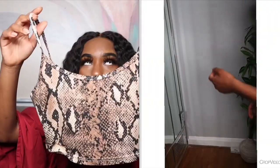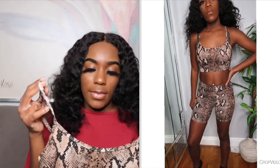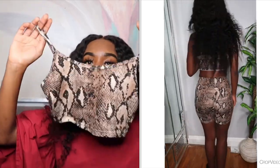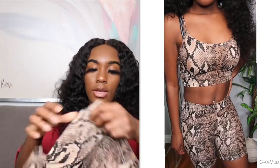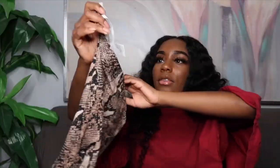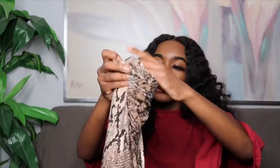The next two-piece set is also from Shein — it's a snakeskin print and I like it because it matches my skin tone well. It's like a bra top, shorter than the other Shein piece, and it comes with matching biker shorts. It's extra small as well. I believe this was nine dollars and the other set was eight dollars.